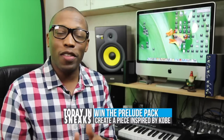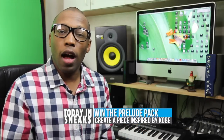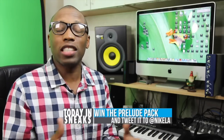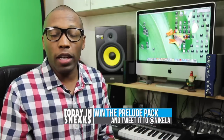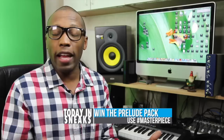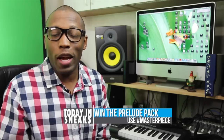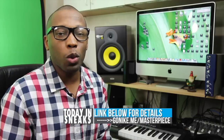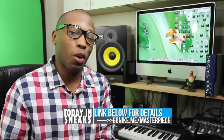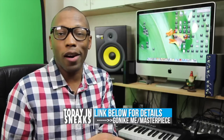Before I get out of here, I want to let you know about a contest that's happening right now. If you are a fan of the Kobe Prelude Pack and the artistic pieces that they put together representing those shoes, you can have the chance to put together one of your own. If you do one and they like it, you can actually win the Kobe Prelude Pack — the entire pack. Basically, you have to create a piece, tweet it at NikeLA with the hashtag masterpiece, and you're entered to win. Check the link below for all the rules and regulations, and good luck if you enter.